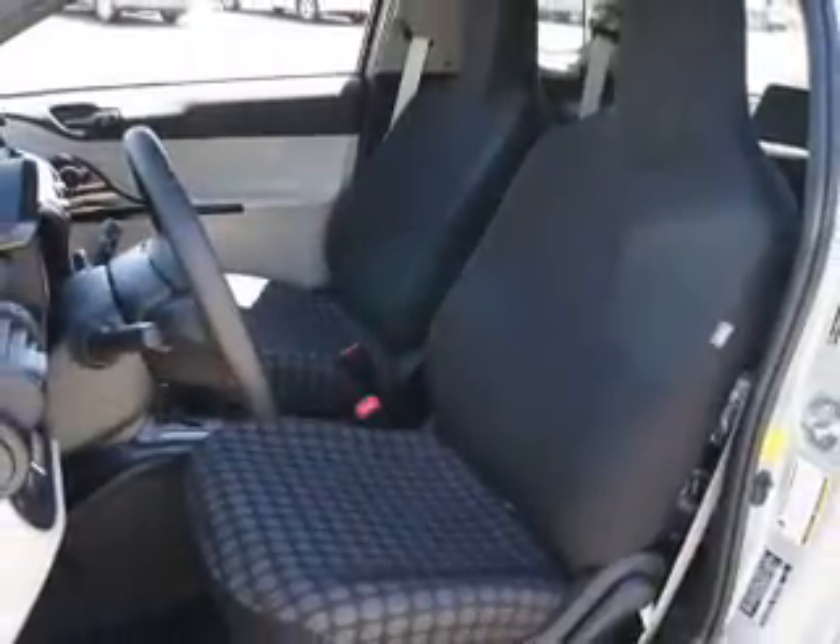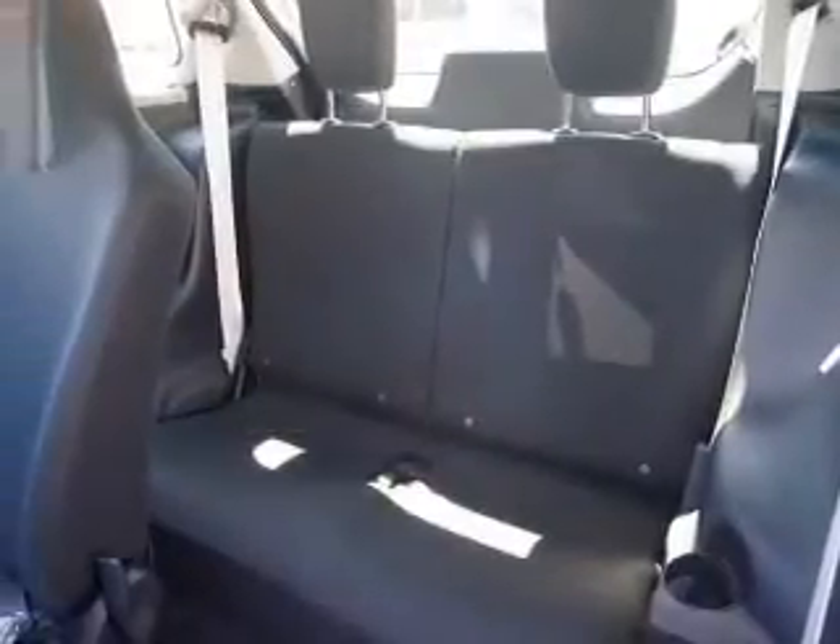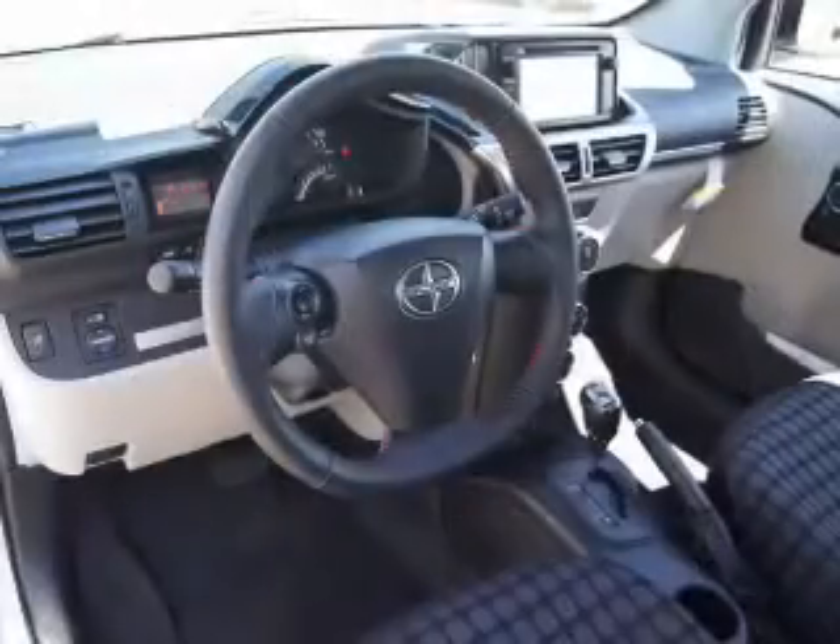Bluetooth wireless, an AM FM stereo with a CD player, power mirrors, power steering, and an adjustable tilt steering wheel. Call today to schedule a test drive.